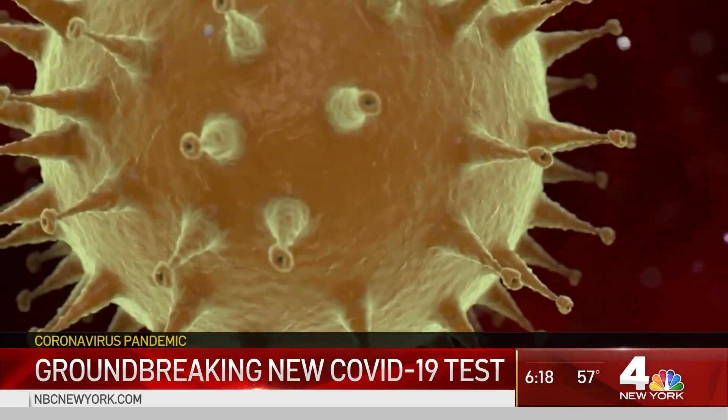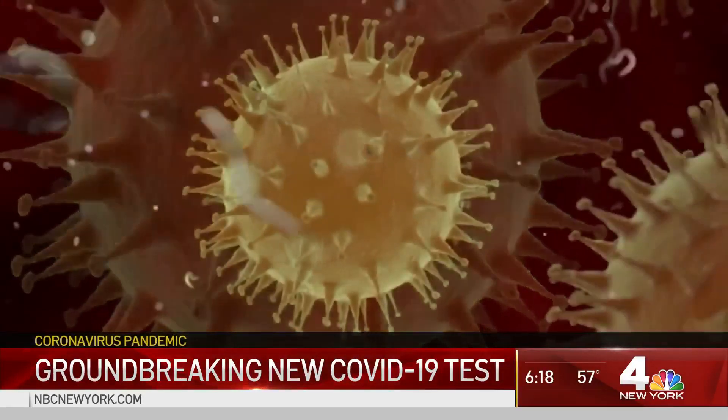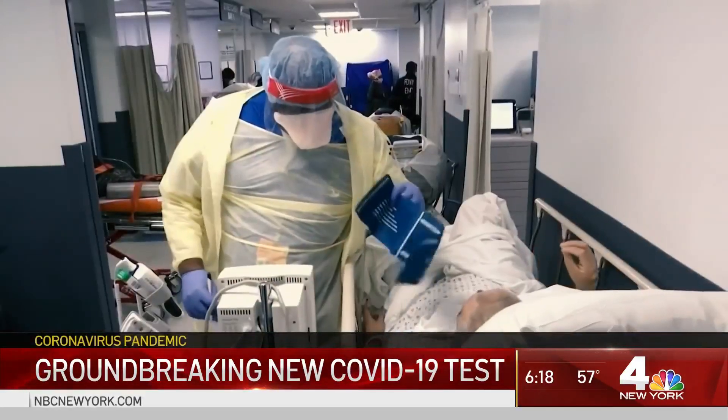At present, the saliva test looks only for current infections. It does not determine if someone has survived with immunity. This does not tell us about antibodies — not at this time. It does not.